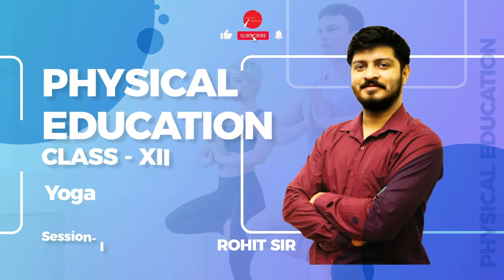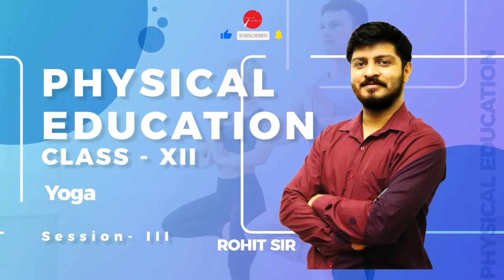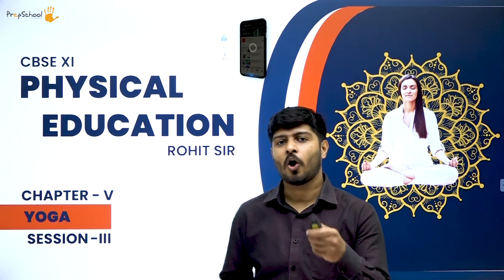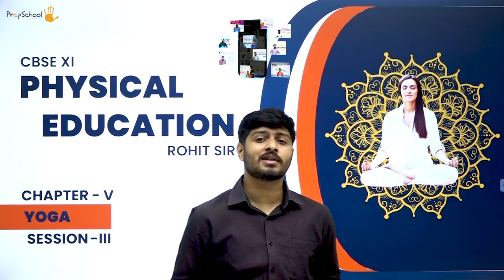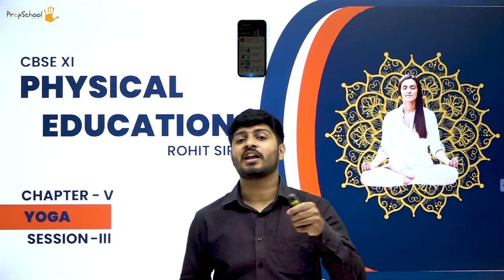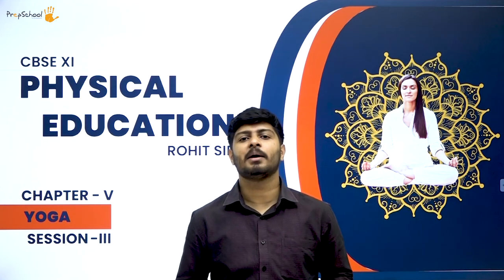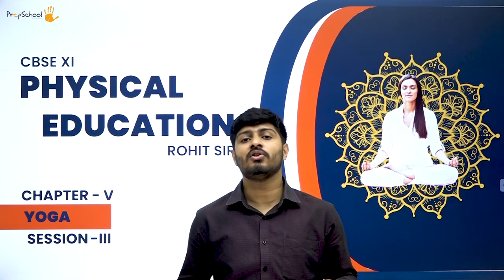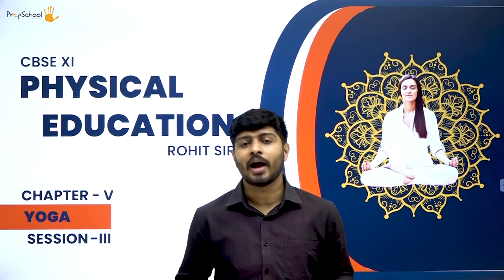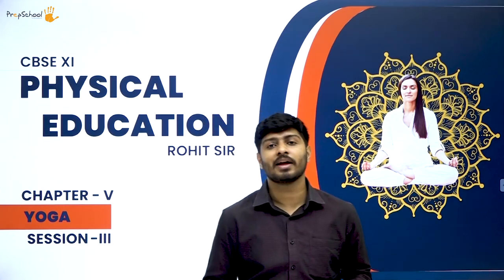Hello, my name is Rohit. I take physical education on behalf of Prak School by Vidyashram. In today's class we will cover the third session of yoga. If you haven't watched the first and second session, I recommend you go back and watch those first, then come back and watch this session — that way you will understand the whole timeline and cross references of different topics.